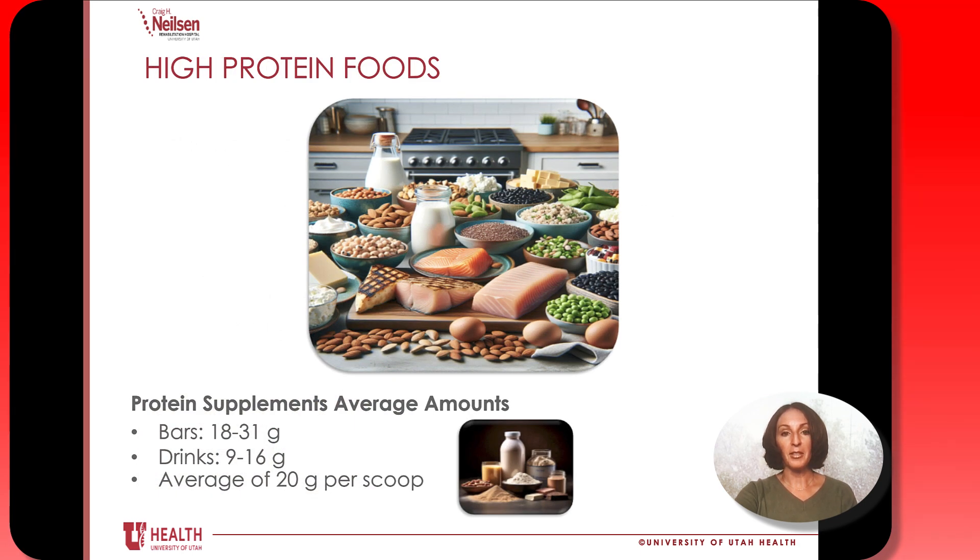Here are some examples of high protein foods — things like chicken, eggs, peanut butter, and milk. Our dietitians always want you to try to get protein directly from a food source whenever possible. But depending on the specific amount your medical team is asking you to consume, it might be difficult to get that much protein from food alone, so lean on your supplements. These can come in the forms of bars, drinks, and powders.